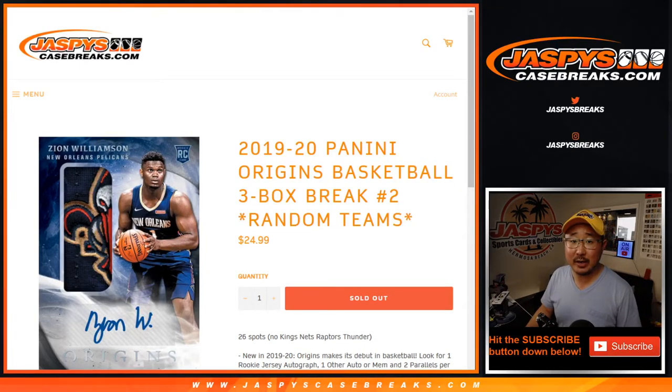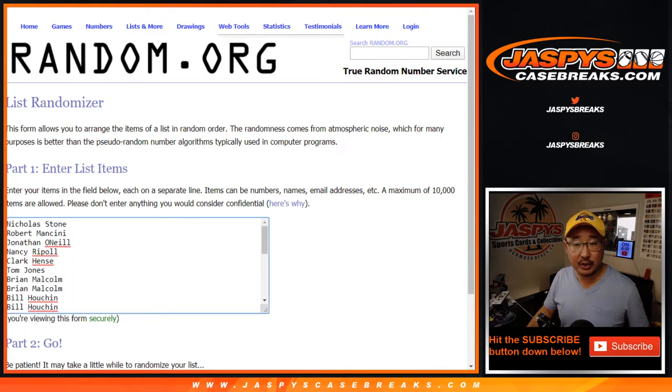Hi everyone, Joe for JaspiesCaseBreaks.com. Happy Tuesday. We're coming at you with little hoops — 2019-2020 Panini Origins Basketball. A quick little three-box break, random team break number two. Pretty solid price point too for a really nice set. Big thanks to these folks for getting into the action. Really appreciate it.